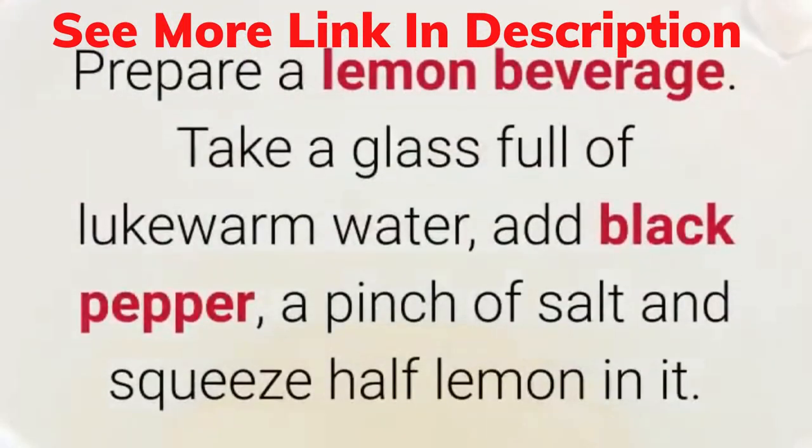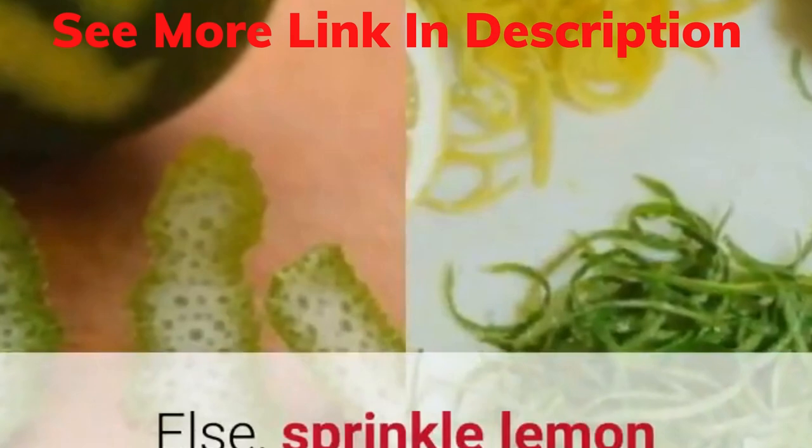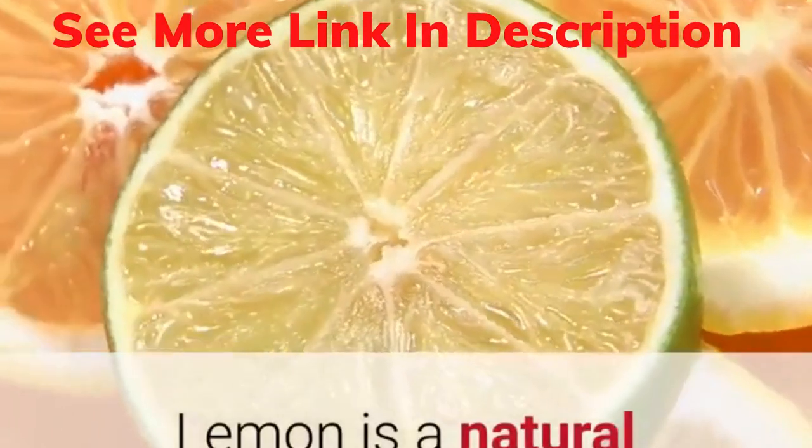4. Lemon. Prepare a lemon beverage. Take a glass full of lukewarm water, add black pepper, a pinch of salt and squeeze half lemon in it. Mix well and drink it. Else, sprinkle lemon peel in your salad. Lemon is a natural remedy for vertigo.